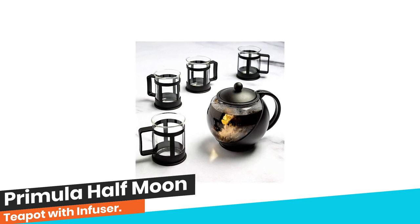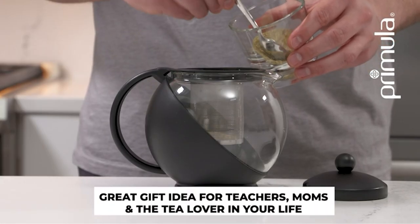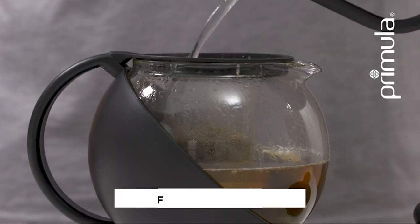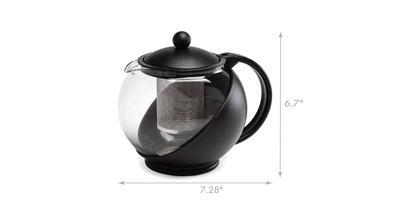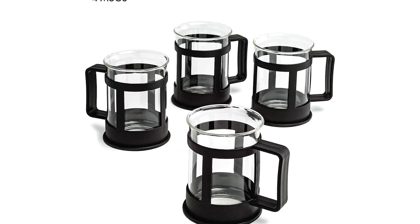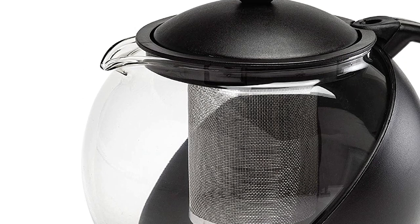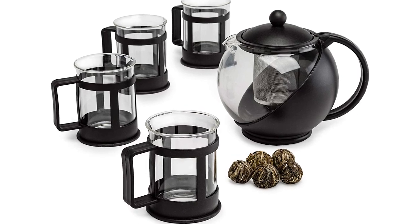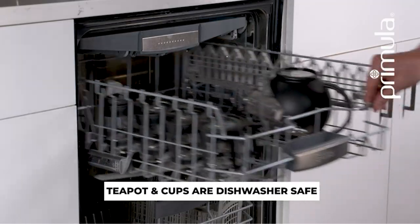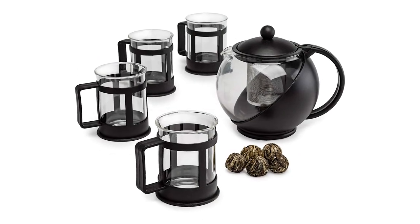Number 3: Primula Half Moon Teapot with Infuser. This makes the ideal window to view flowering teas in a stylish way. It comes with a fine mesh stainless steel tea infuser perfect for loose leaf teas, and you can easily remove the infuser to enjoy bagged tea or gorgeous tea flowers. Great for entertaining, the Half Moon Teapot serves multiple cups per pot. It is specially designed with temperature-safe material and wrapped in heat-safe plastic for safe serving. The teapot, infuser, and lid are all dishwasher safe for easy cleaning.